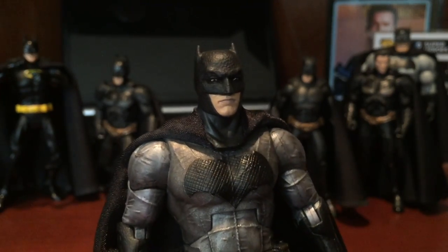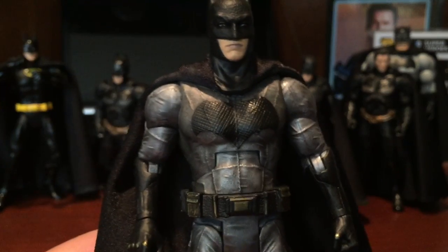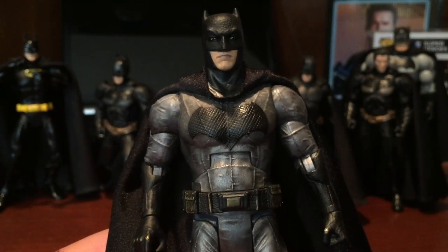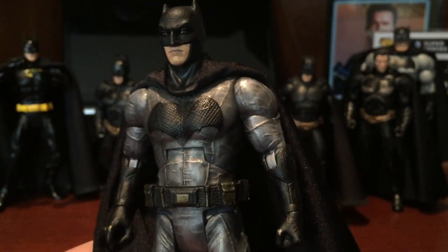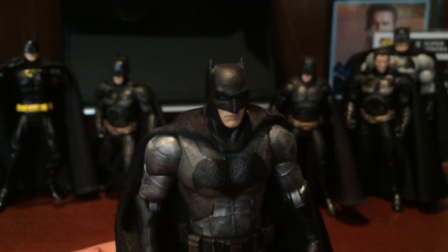I got the cloth cape on it and then I just black washed the hell out of his suit to kind of bring out the texture and the detail of how it looks like it's kind of stretched over him. I really liked the way it looked. It looks a little bit different than Xander's obviously.